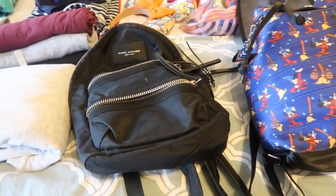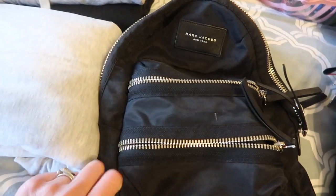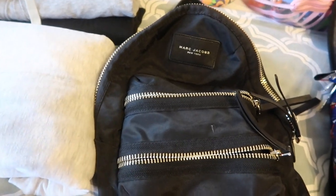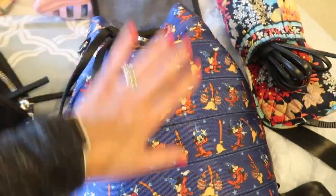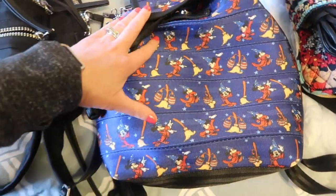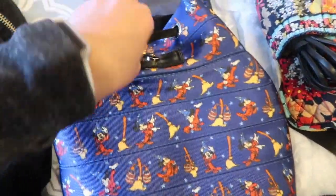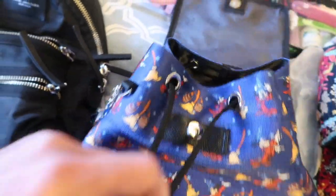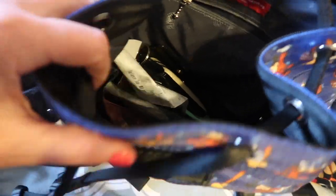I'm bringing two bags on this trip. I'm bringing this Marc Jacobs backpack that I bring on every Disney trip — it's just great. And then I'm bringing this one which I got earlier this year from Shop Harveys. It is huge — like huge huge. You can fit so much stuff in there.